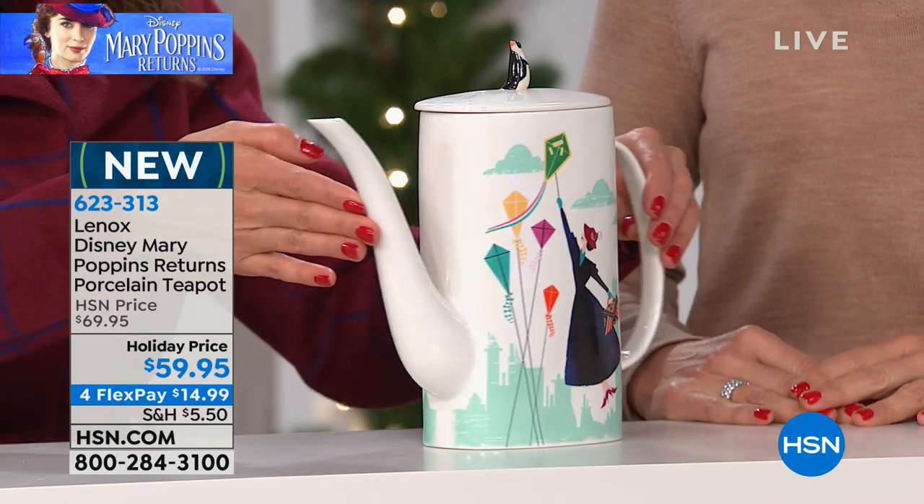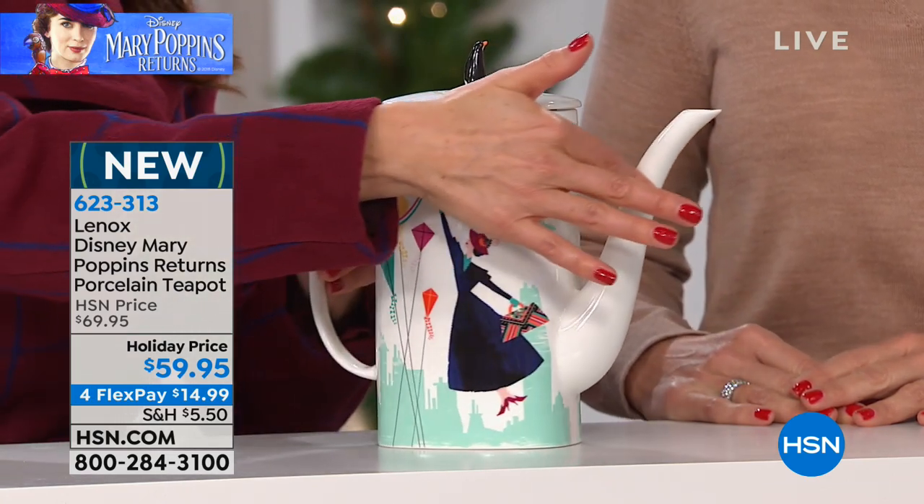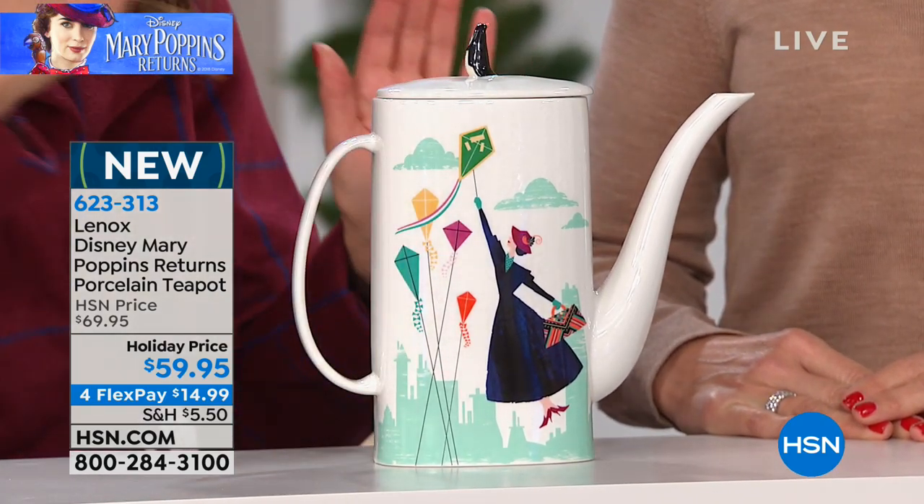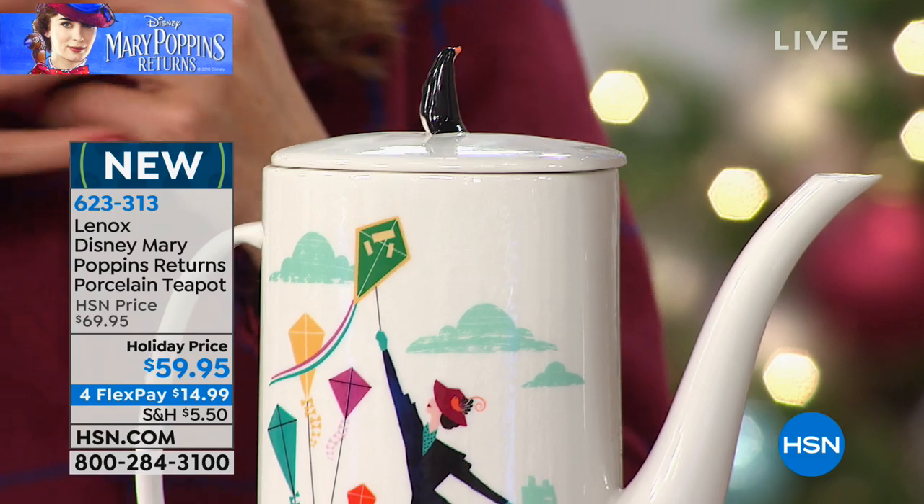And it's designed on the front and the back. So no matter where you have it sitting or what angle you put it down on the table, everyone gets to enjoy this beautiful scene, which is right from the movie.